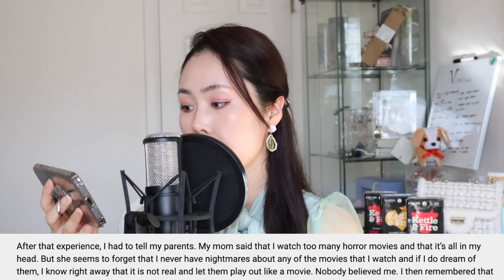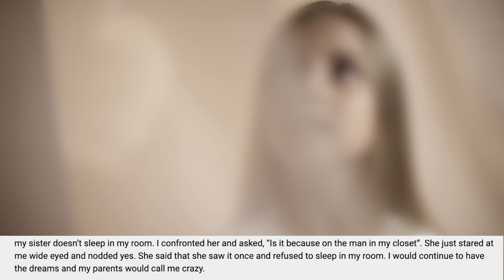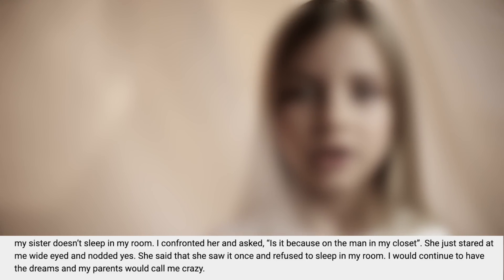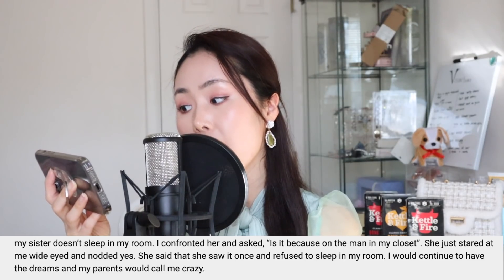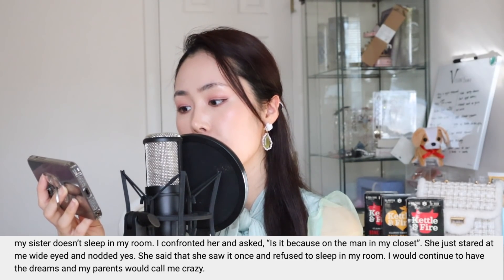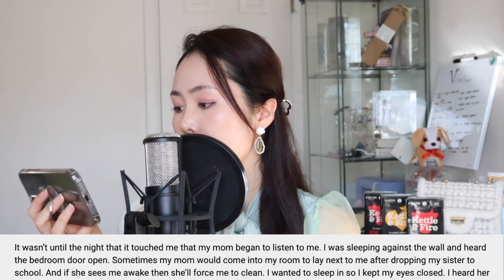"After that experience I had to tell my parents. My mom said I watched too many horror movies and it was all in my head. I then remembered that my sister doesn't sleep in my room — I confronted her and asked if it was because of the man in the closet. She just stared at me wide-eyed and nodded yes. She said that she saw it once and refused to sleep in my room. I would continue to have the dreams and my parents would still call me crazy. It wasn't until the night that it touched me that my mom began to listen."